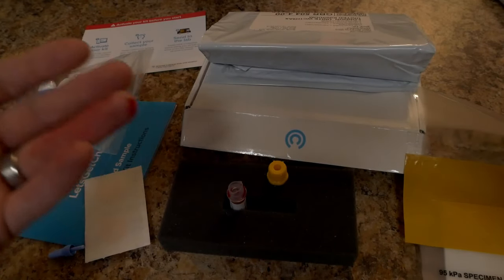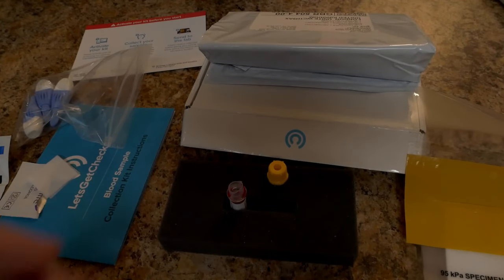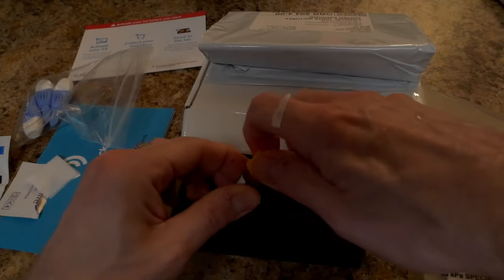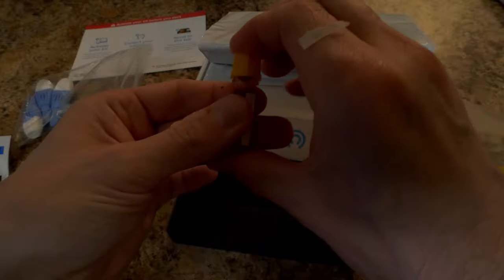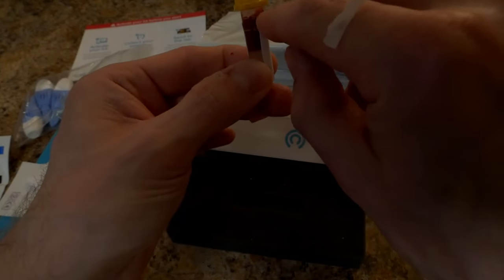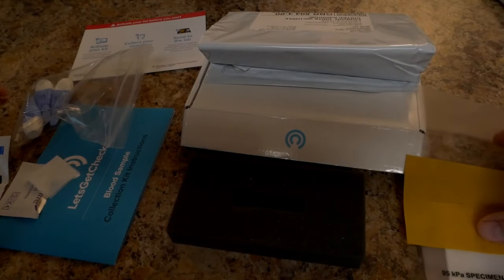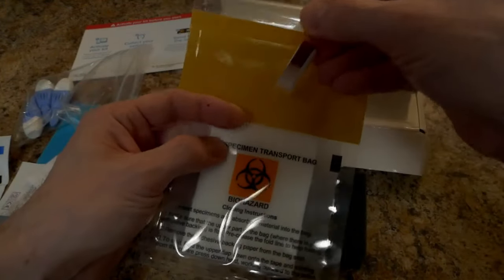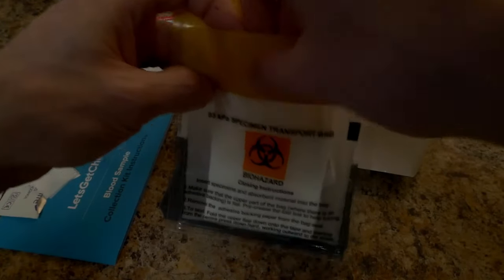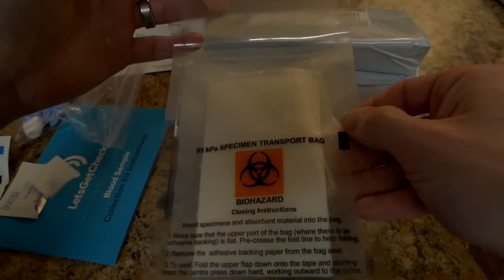Okay, I'm going to go clean up my hand and I'll be right back. Alright, I'm back. I've used the handy little band-aid they included. I'm going to seal up my sample — it's just a pressure fit. As you can see, I definitely filled that up, giving enough blood all the way to the 600 line. Now I'm going to put my specimen in the biohazard specimen transport bag.